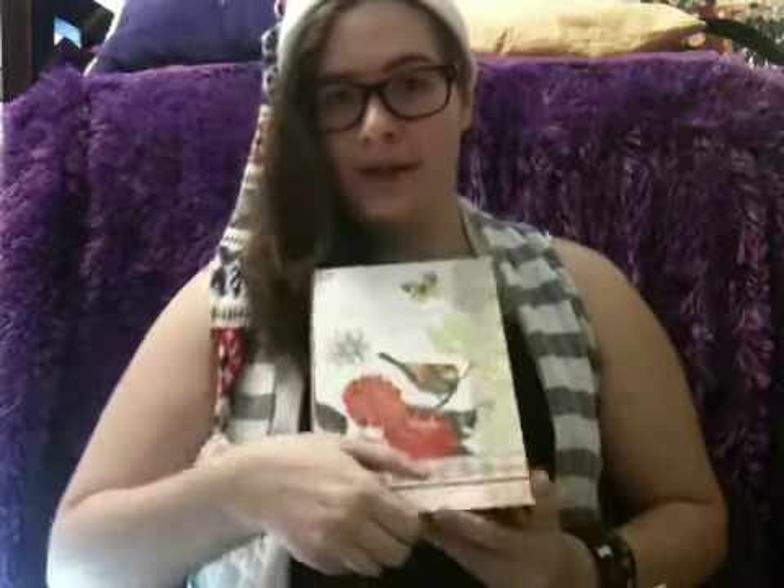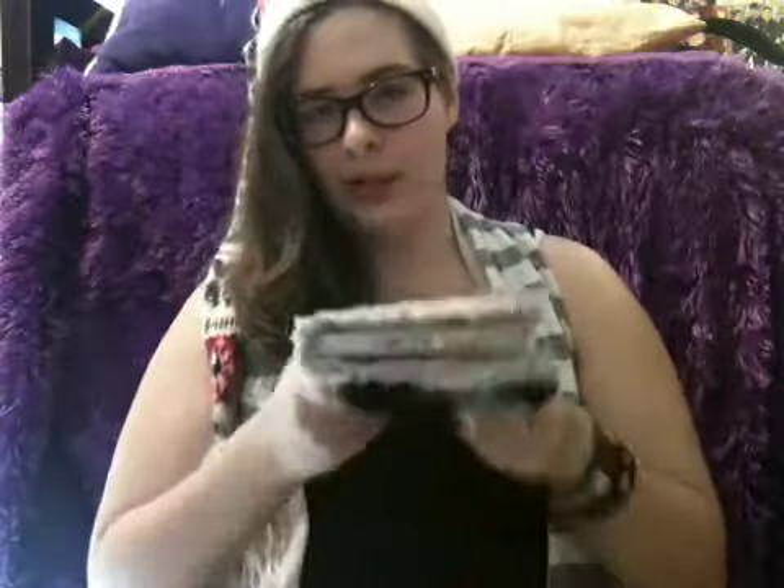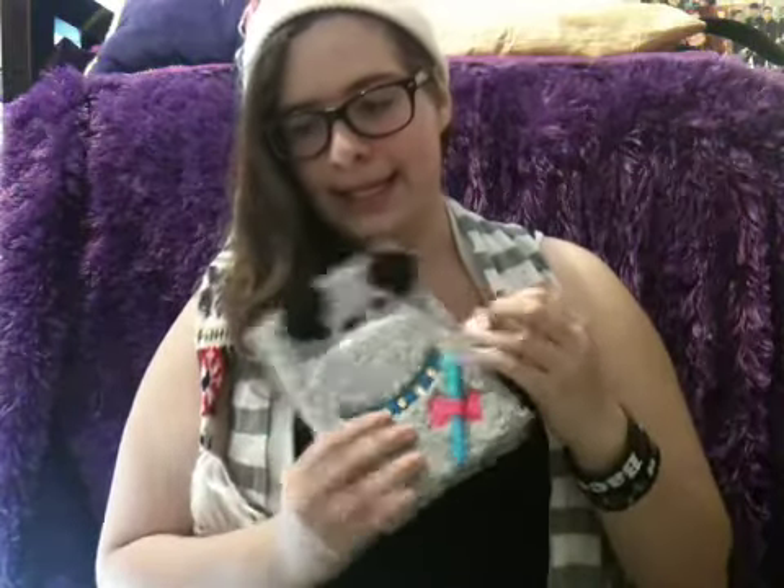First off, I found this cool little book thing. I was very surprised when I opened it and found a compartment with an adorable little book. I think it was my diary at one time and I don't know where the key is, so that's useless.